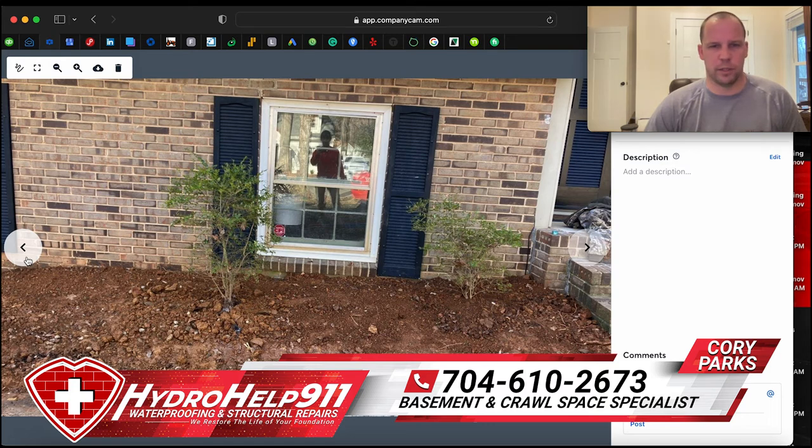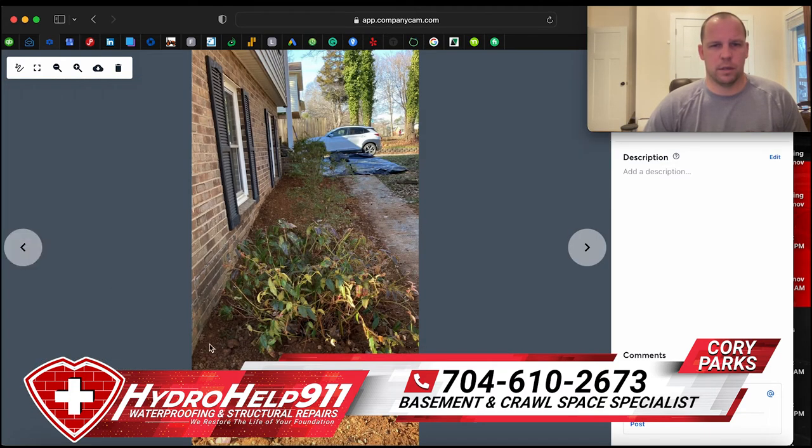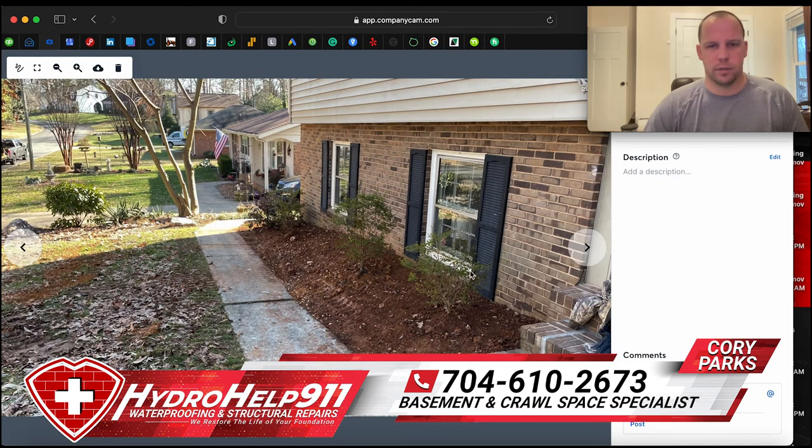Here is after completion. We've put the dirt back and compacted it as we went, though we still tell everybody there's going to be some settlement. We also like to build the dirt up high against the house — we think every house should have the dirt built up to create a proper slope away from the house so that water runs away when it rains. You can see it's built up high, and we know it'll settle some, but either way we want that water running out to the front yard and not up against the house. This is the final product for this customer.